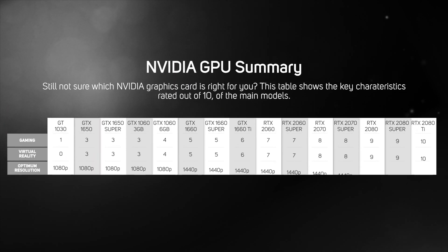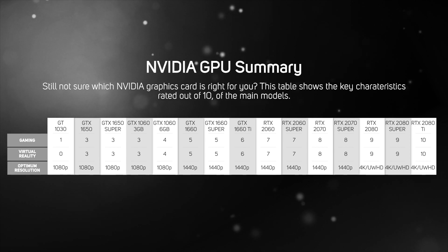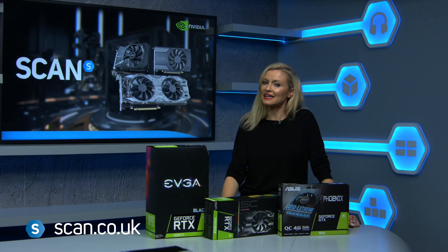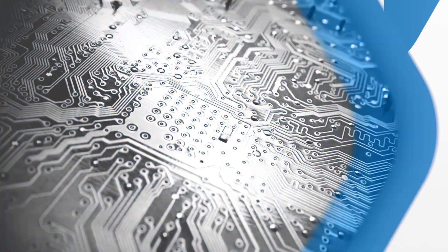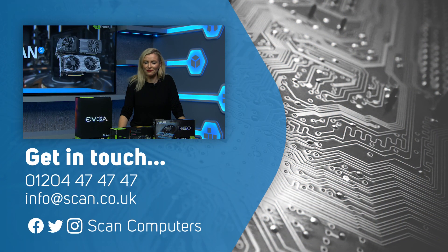We know there's a lot to take in and so many options to choose from, so to summarise each GPU's performance level when used in gaming and VR scenarios, we created a table giving marks out of 10 for each graphics card. I hope this video has been helpful. You can shop the full range of NVIDIA graphics cards at scan.co.uk, or check out our range of 3XS systems featuring NVIDIA GPUs. For even more help making that important GPU decision, speak with one of our helpful advisors.